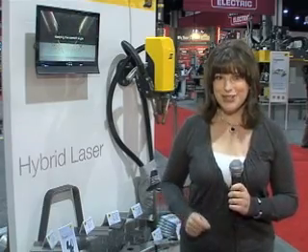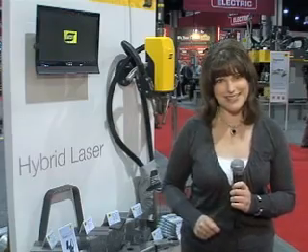Available in gantry, robotic and specialized automated solutions, this unique technology improves process efficiency, overall productivity and weld quality. It also lowers production costs and offers greater versatility than conventional welding processes, establishing a new benchmark for productivity, cost efficiency and flexibility in heavy fabrication applications.